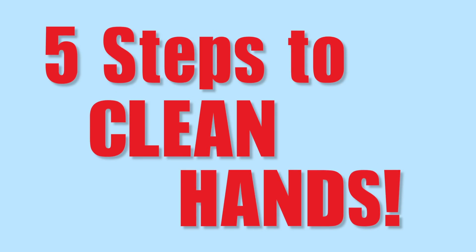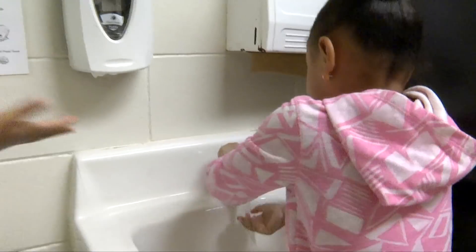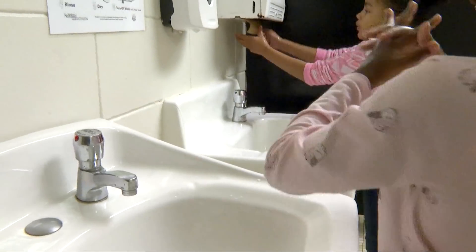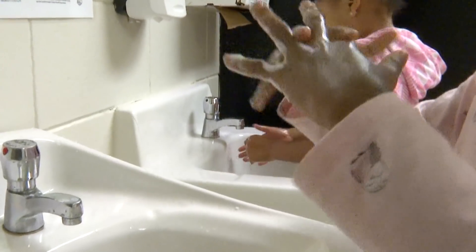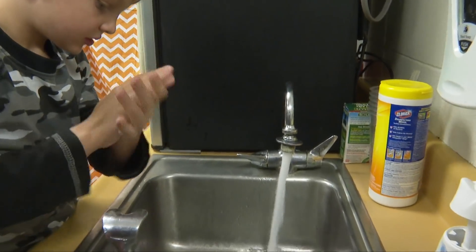There are five easy steps to hand washing. Wet your hands with clean running water and apply soap. Lather your hands by rubbing them together with soap — remember to make bubbles. Get the back of your hands, between your fingers, and even your fingernails. Scrub for at least 20 seconds.